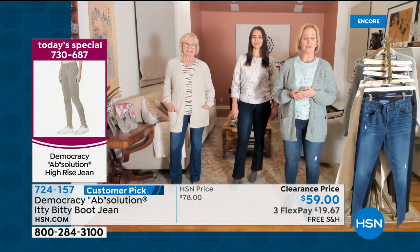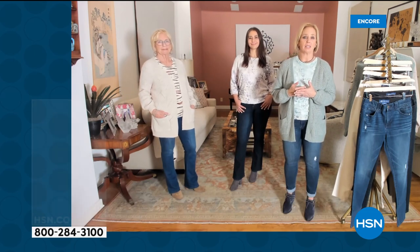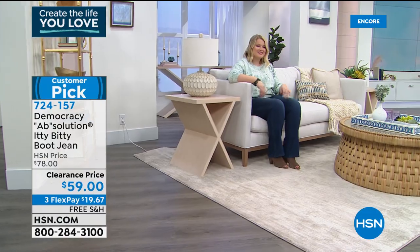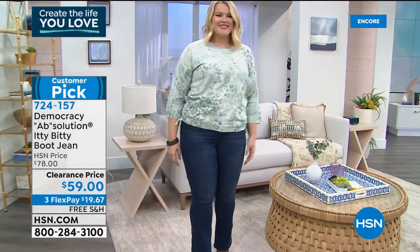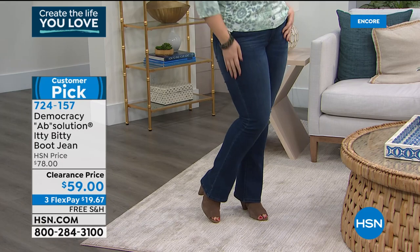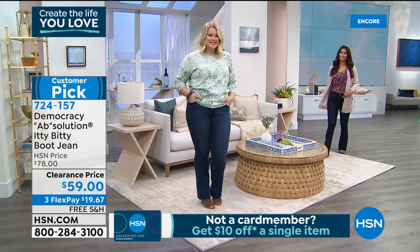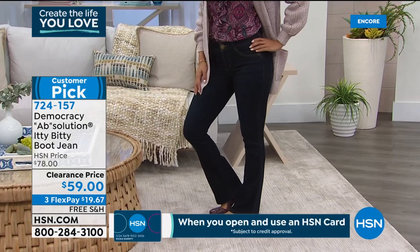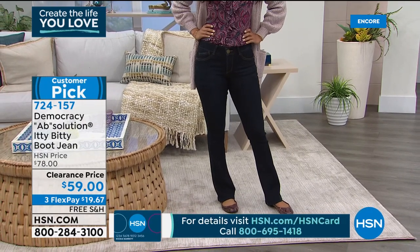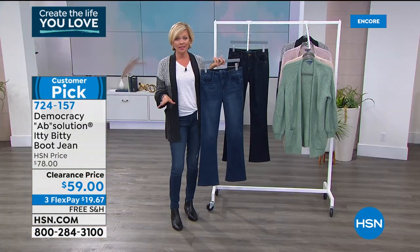Every jean we create has its own personality — the belt loops, the pockets, the features, the hardware, the thread color, the washes are all unique from style to style. It gives you the fit confidence of knowing you have the Absolution technology that's going to mold, hold, and conform to your shape, but with exterior characteristics that are unique and flattering. This is a clearance price — this is a $78 jean anywhere else, but it's on clearance tonight during our first anniversary. This is the blue — there's less than 200 between sizes 2 through 24 women's.